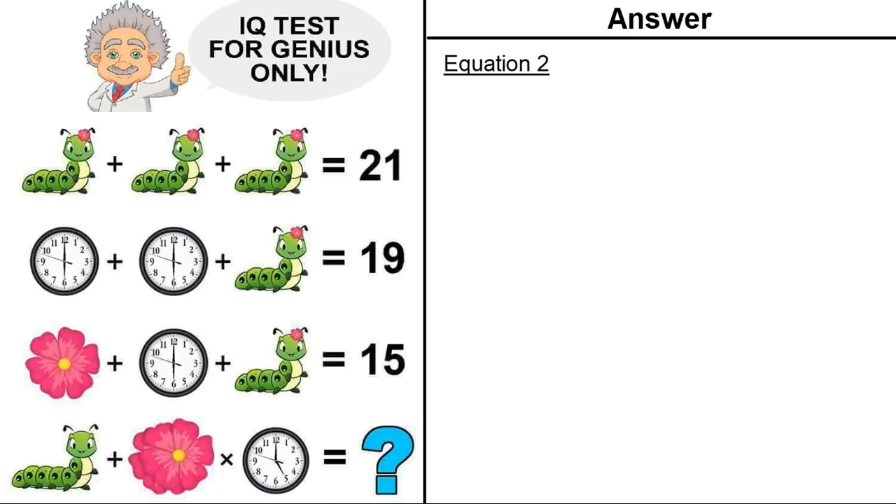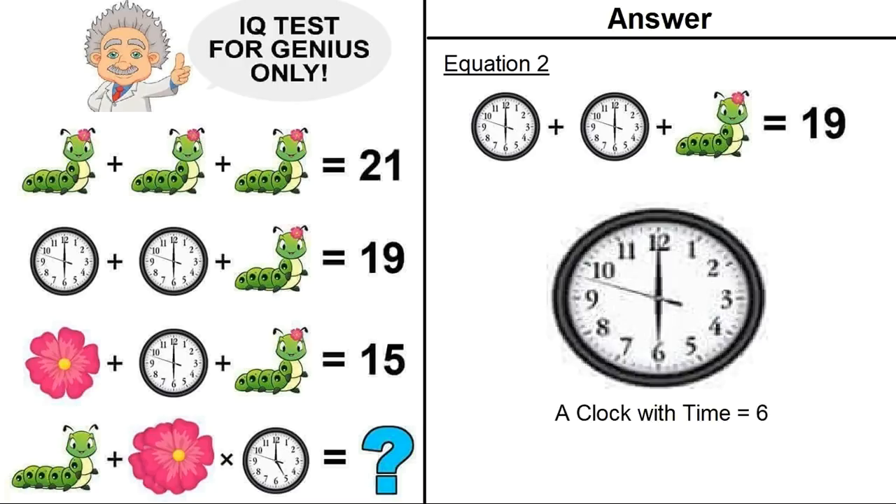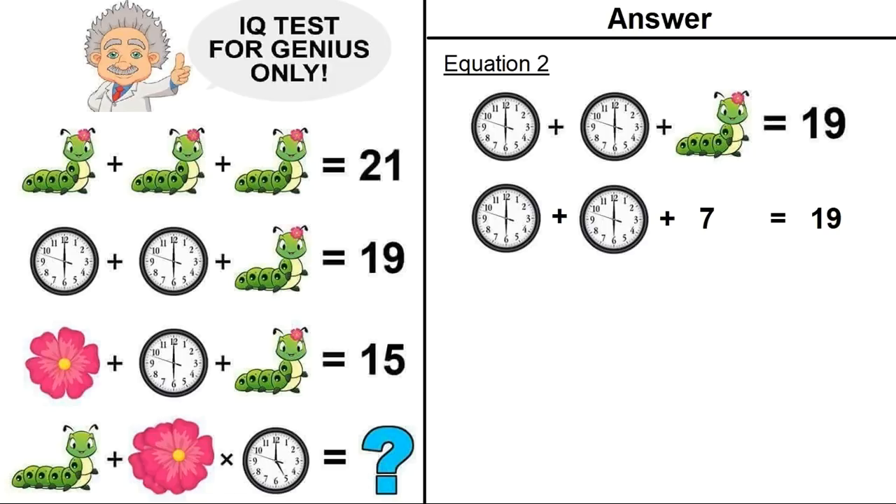Now moving on to equation number 2. If we zoom in the clock, it's a clock showing time 6. From equation number 1, a caterpillar with flower equals 7. Putting that in equation number 2, we have: clock at 6 plus clock at 6 plus caterpillar with flower (value 7) equals 19. So a clock showing time 6 is equal to 6.